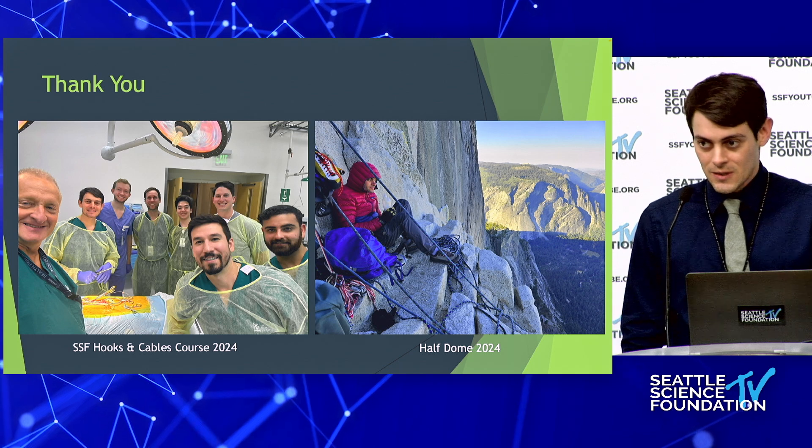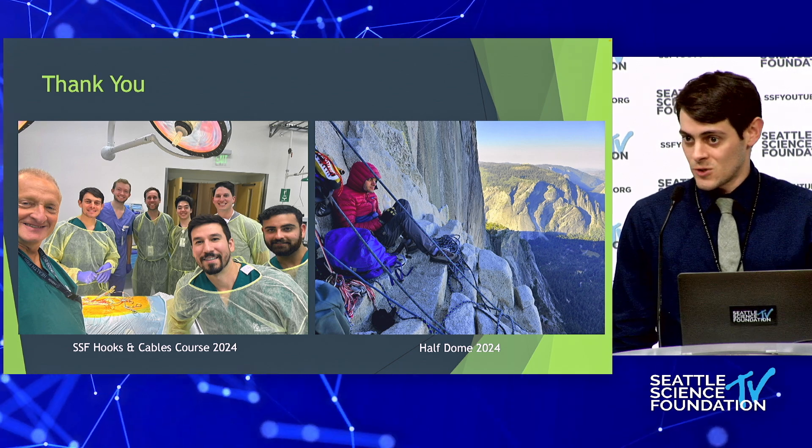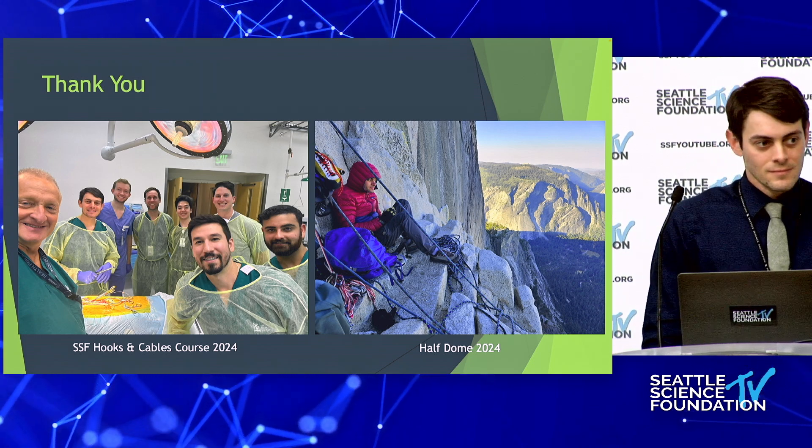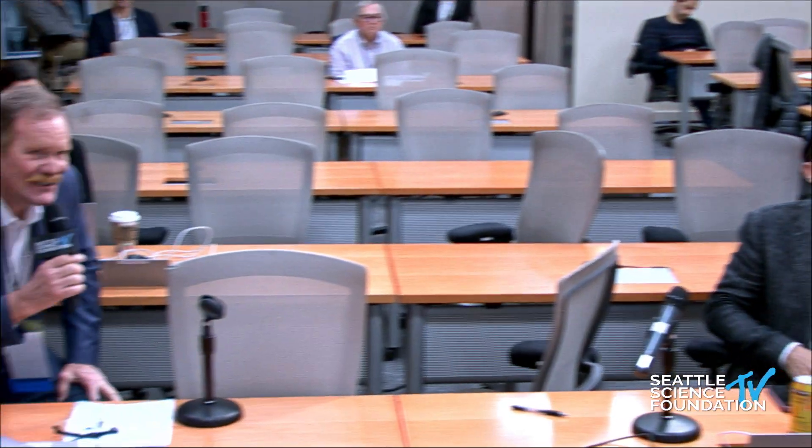Thank you for letting me speak. I appreciate the course chairs, Dr. Skaggs, Dr. Chapman, and Dr. Abdul-Jabbar for training me. In the Q&A, the question came up whether anyone is already doing endoscopic robotic spine surgery — and the answer was yes; Saqib Hasan gave a talk here two years ago combining the robot and endoscope.